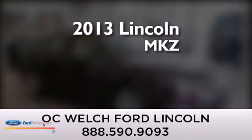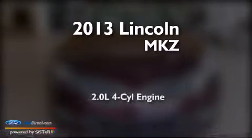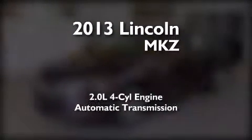This is a brand-new 2013 Lincoln MKZ. It has a 2.0-liter four-cylinder engine and an automatic transmission.